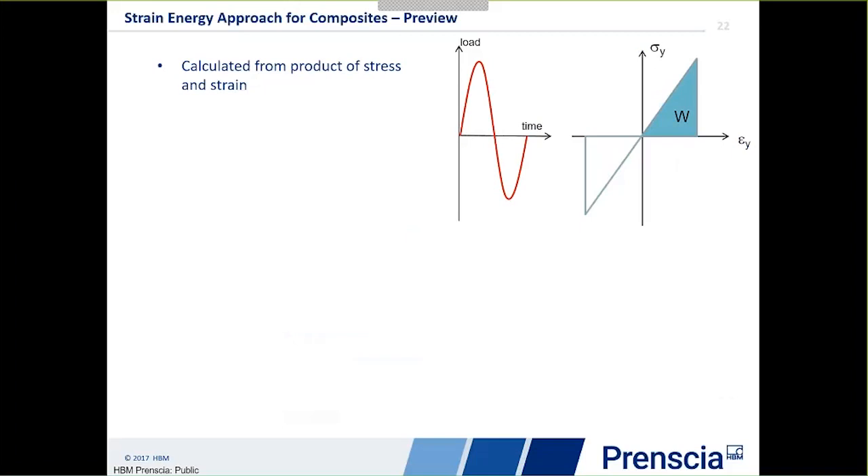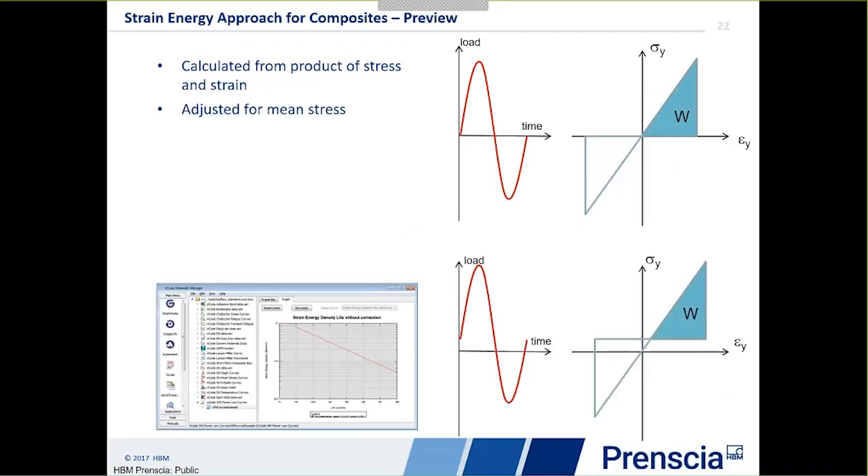We also have a preview solver for short fibre composites using a strain energy approach. This is an additional approach that reduces the complexity of not just the calculation but the testing process required to generate the life data. It's calculated from the product of stress and strain, adjusted for mean stress, and uses a simple power law relationship for life from the strain energy. This greatly simplifies the material data requirements, so testing of components is a lot easier. This is currently in a significant amount of testing work in our own laboratories and with customer projects, and is currently in preview mode being validated.